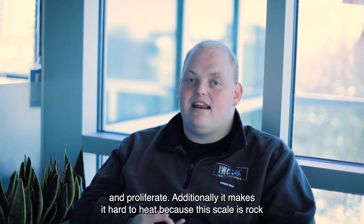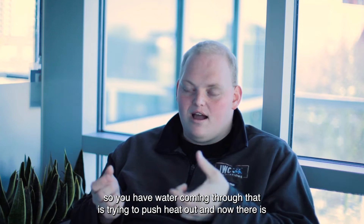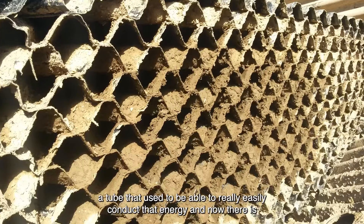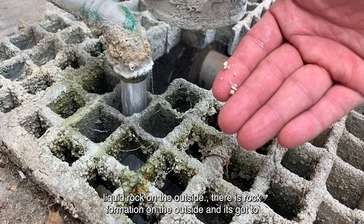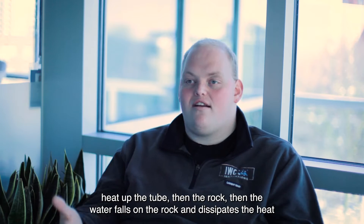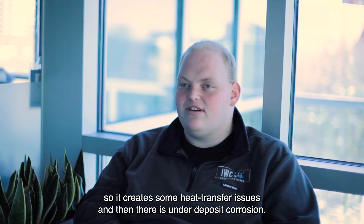Additionally, scale makes it hard to transfer heat because the scale is essentially rock. You've got water coming through that's trying to push heat out, and now there's a tube that used to easily conduct that energy, but now there's a rock formation on the outside. It's got to heat up the tube, then the rock, then the water falls on the rock and dissipates the heat — so it creates heat transfer issues.